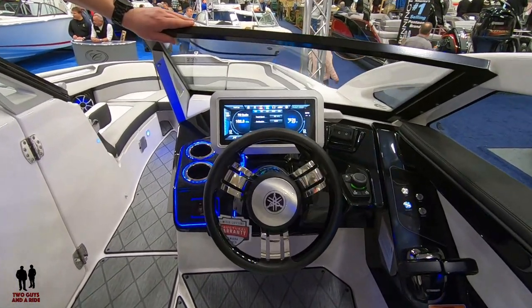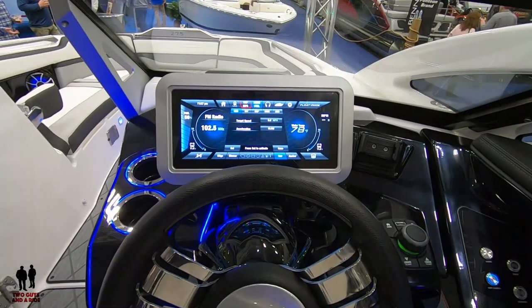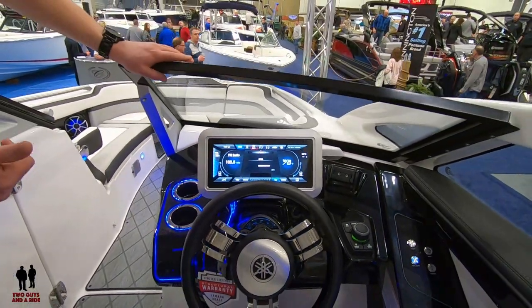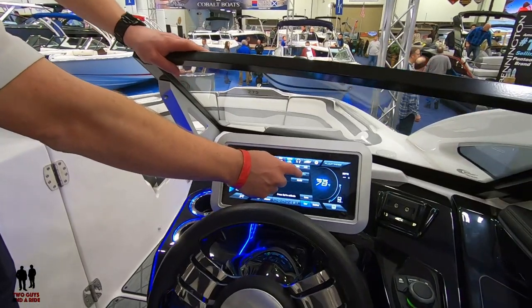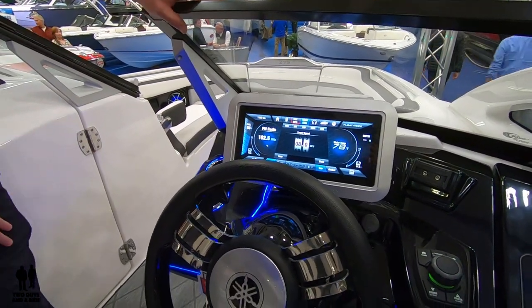What size screen is that? That's a 12-inch screen, and that's going to be one of three screens that Yamaha offers. This one's fully featured — it's got full information about your vessel operating, and you've also got your drive control system, which gives you control over both your set speed and your acceleration profile, much like the video we did last year on our 242X.